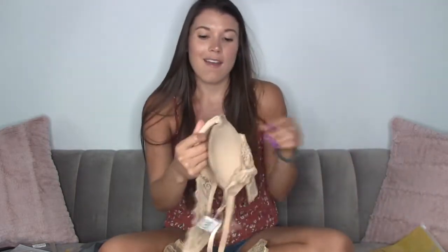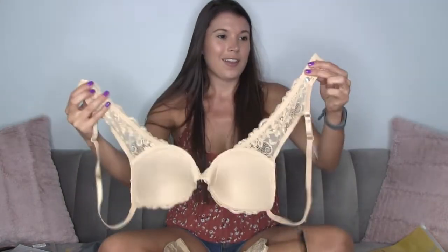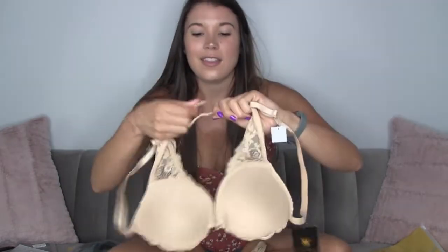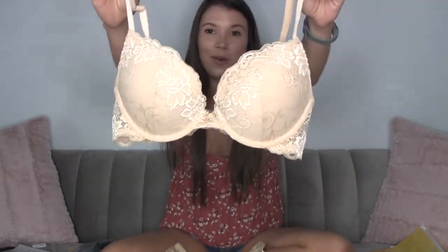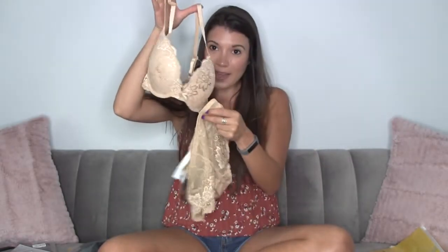I also got a matching nude push-up bra. It has an adjustable clasp in the back and adjustable straps. I want to talk about the inside of this cup for a moment — it is so soft, it's just going to feel so good. And to match the panties, this is pretty sexy for a nude bra and panty set, with the lace.